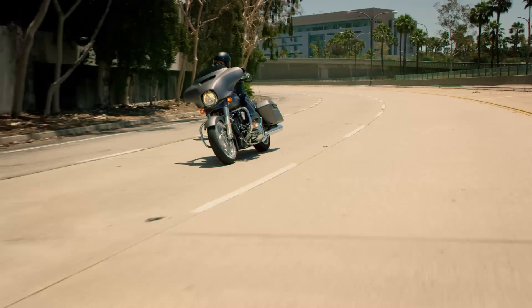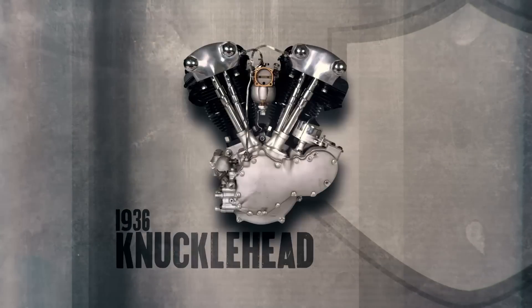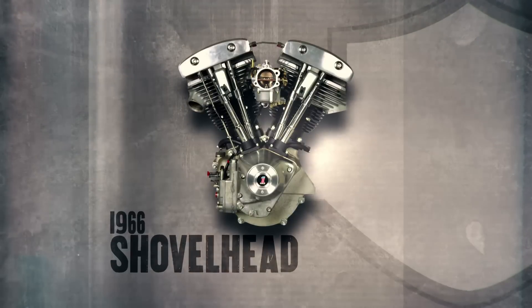This is the ninth big twin in our history. The motor and the powertrain is always extremely important to Harley-Davidson, and from a design standpoint, it was an awesome opportunity for Frank and the team.